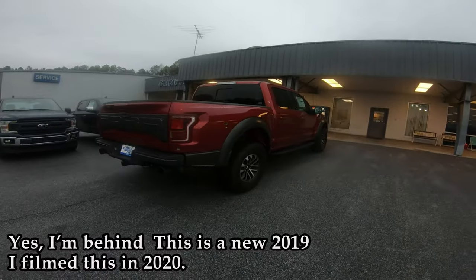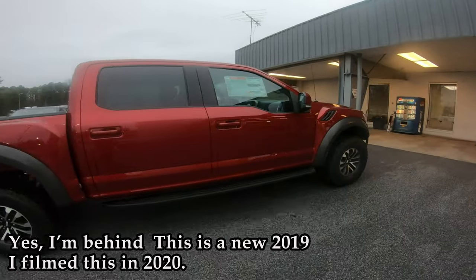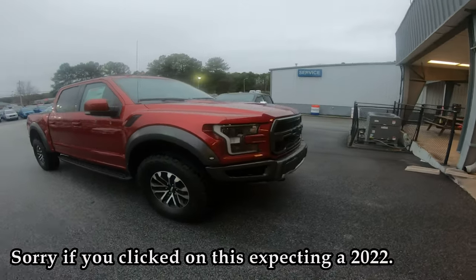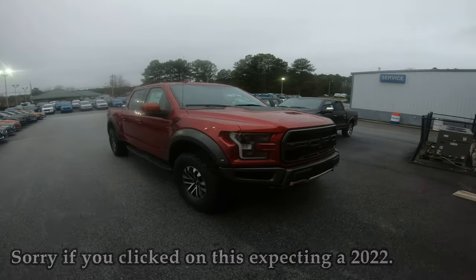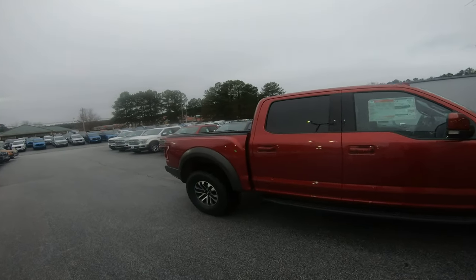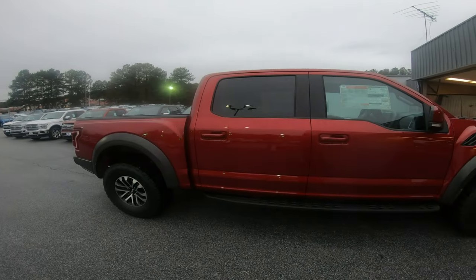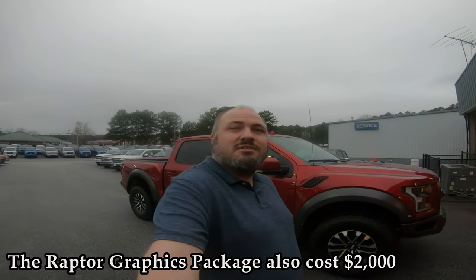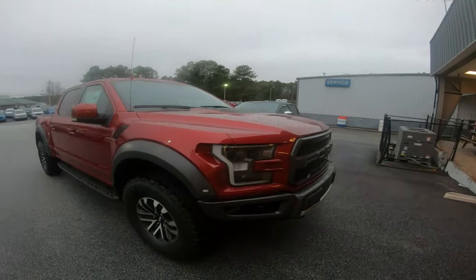There it is — Ruby Red Raptor, with no graphics. I did not want one with graphics. It's surprising how many there are out there that don't have graphics. I know it's a Raptor; I don't need the person next to me in traffic to know it's a Raptor.